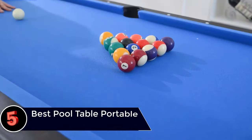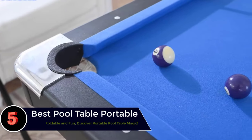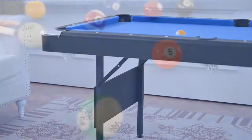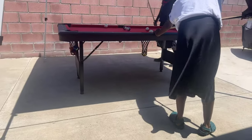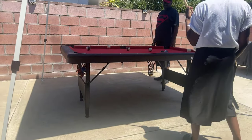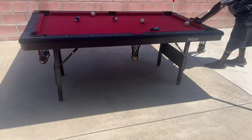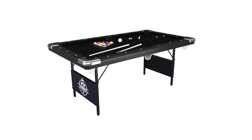From bays to blaze — revolutionize your game with a portable pool table. Are you tired of having to go to a bar or pool hall just to enjoy a game of billiards? Imagine being able to bring the fun and excitement of playing pool wherever you go. Whether you're heading out for a weekend getaway, hosting a party at home, or want to challenge your friends at the park, this innovative equipment lets you play anytime, anywhere.